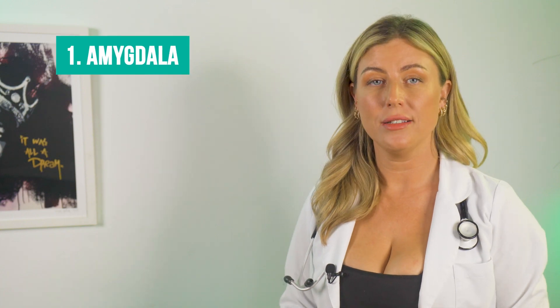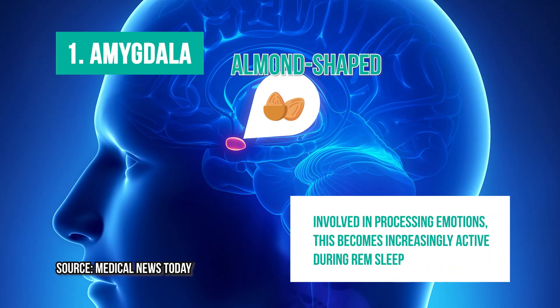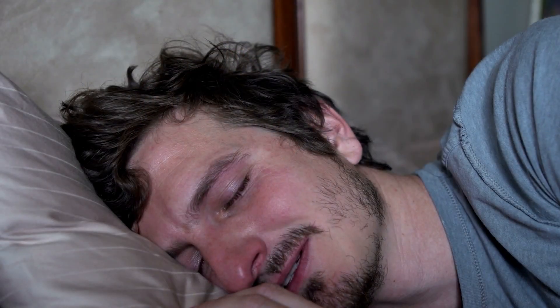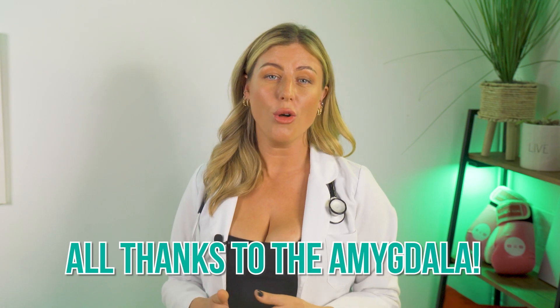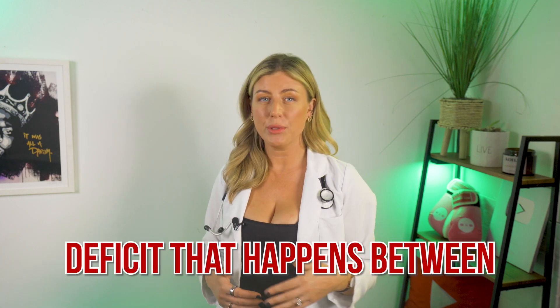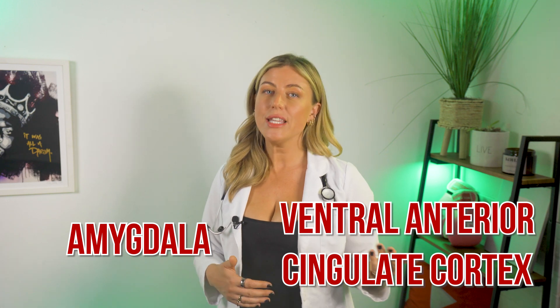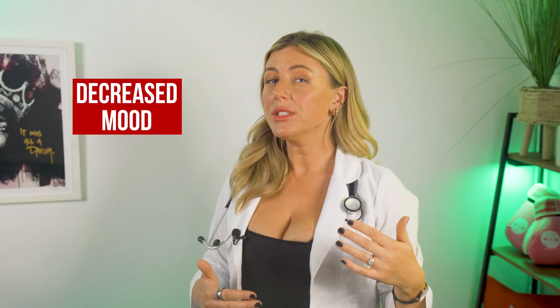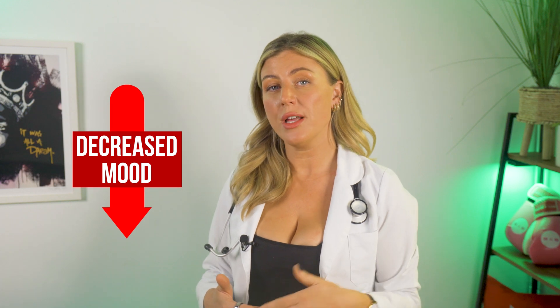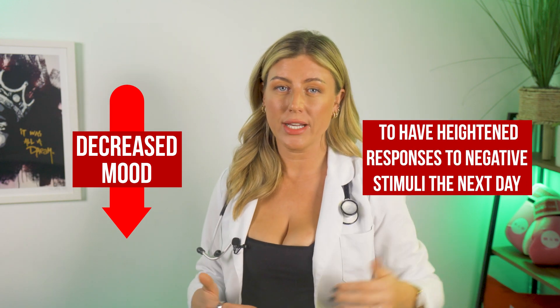At number one we have the amygdala. This is an almond-shaped structure involving the processing of emotions, and it becomes increasingly active during REM sleep. This is why sometimes in your dreams it feels like you've been crying — because you might actually have been crying, all thanks to the amygdala. When somebody's sleep deprived, there's a deficit that happens between the amygdala and something called the ventral anterior cingulate cortex, or VACC, which can result in a decreased mood and cause the amygdala to have a heightened response to negative events the next day.